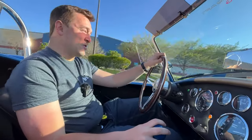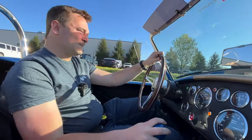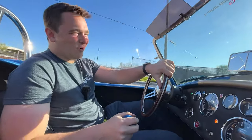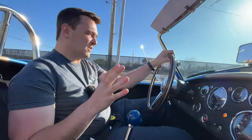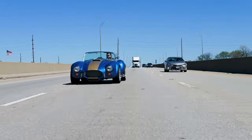If you can't smile hearing that and being out and about on a 70-degree day, oh man, I don't know what's wrong with you because this is quite enjoyable. The sounds, the feels — these Backdraft Roadsters are so visceral.